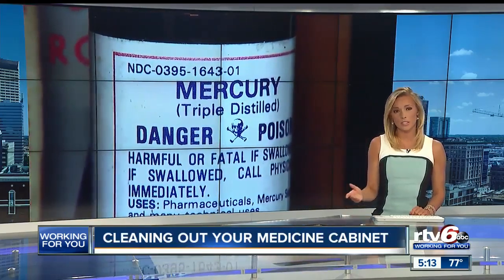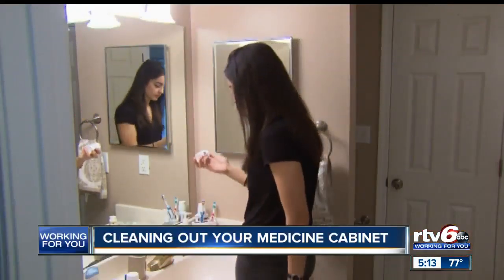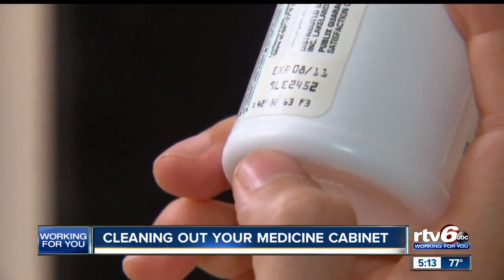Our Alyssa Donovan explains what to look for to keep kids and yourself safe. Cleaning out your medicine cabinet is more than a chance to tidy up — it's a vital way to make your home safer.